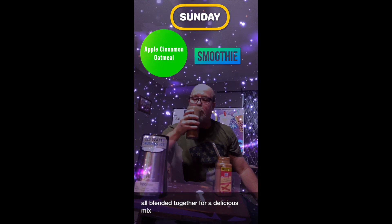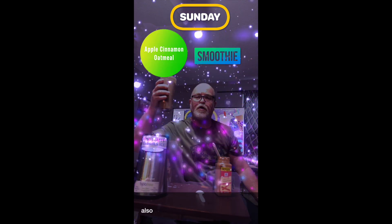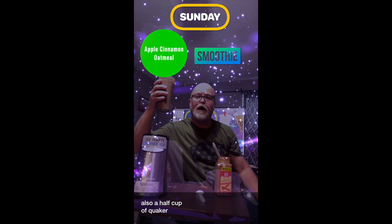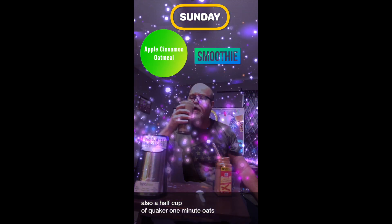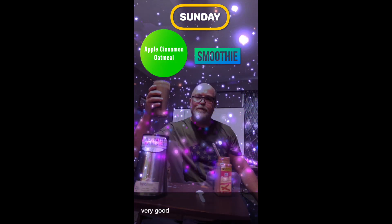Also a half cup of Quaker one-minute oats. Very good! Happy Sunday!